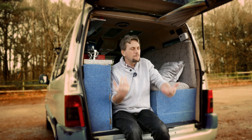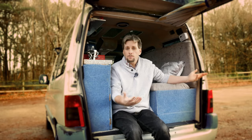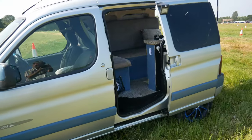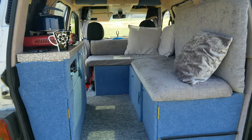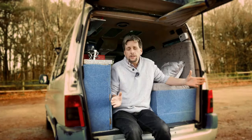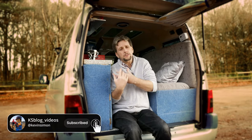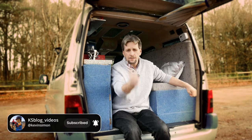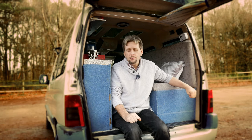Hi, welcome to a new video. I want to talk about why I chose, and why someone would choose, a little micro camper like this. If you're new to the channel, I converted this little Peugeot Partner into a micro camper about two years ago. It's small but it's worth it, and that's what I want to talk about — why go for something small instead of big camper vans and everything else.